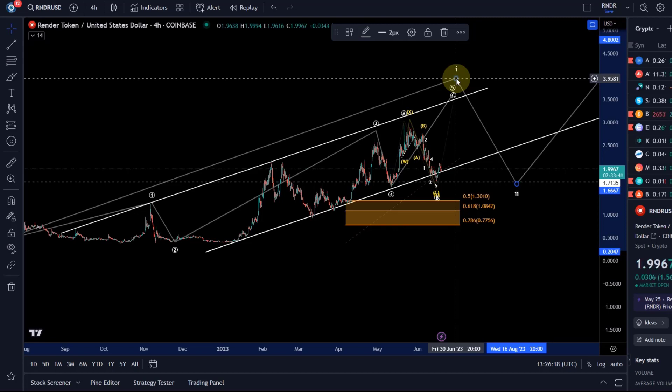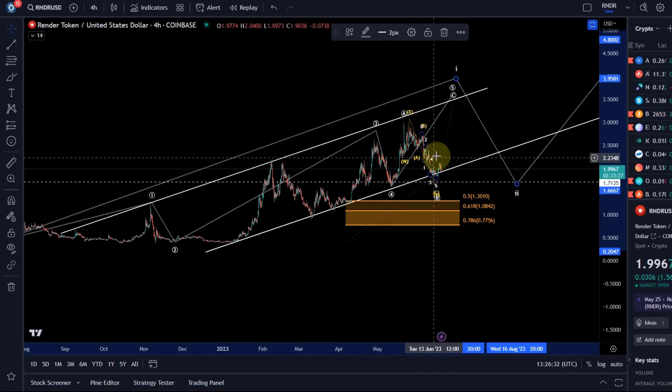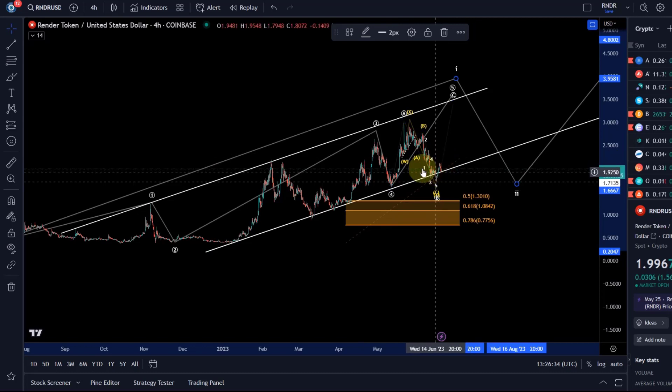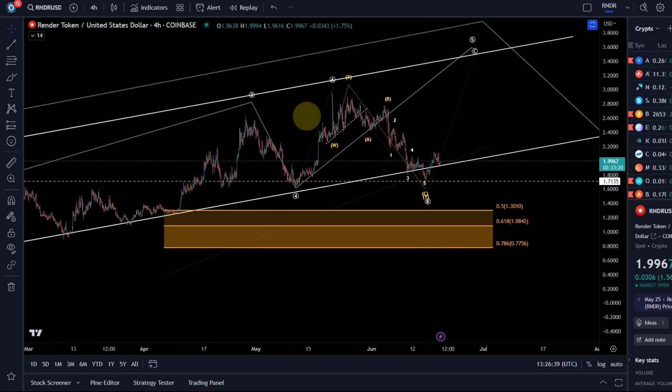Nevertheless, it is one of the charts that performs quite well at the moment. We came down briefly and broke out of the channel — usually when you have a diagonal you don't want the price to break out of the channel. We give it a chance because it did hold the previous swing low of the 10th of May, and it recovered and it's back in the channel. So if this count is correct — it's not high confidence because we're not dealing with an impulse — but it's tradable as long as it holds.